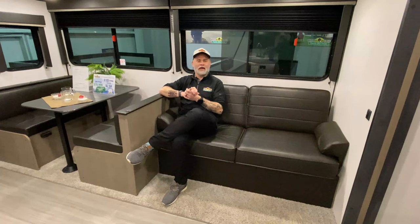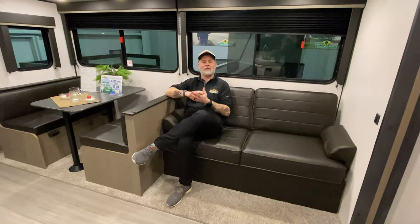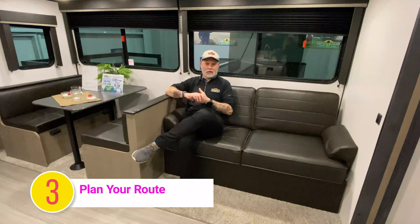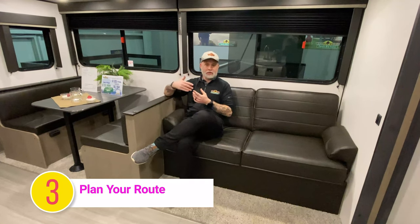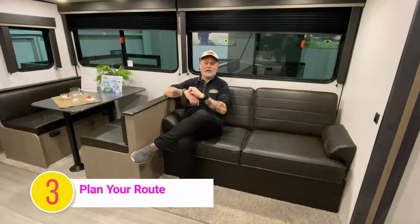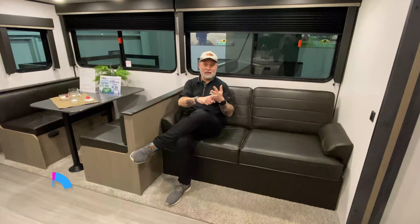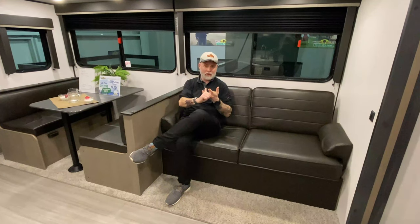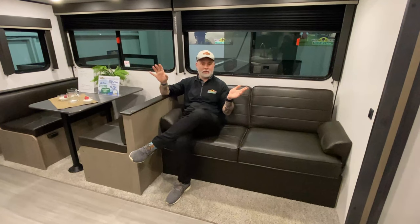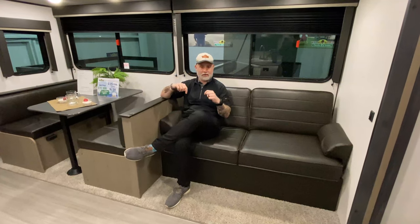Tip number three — and as you'll notice, I'm sitting down on all the tips; it's nice to be comfortable — tip number three is plan your route. I can't tell you how much sleep I lost leading up to my very first big trip with our camper all the way to Gulf Shores, worrying about finding gas stations, whether I could pull into them, and how far I could go. My wife found some really cool apps — not sponsored — by a company called AllStay. I'll put a link down in the description.